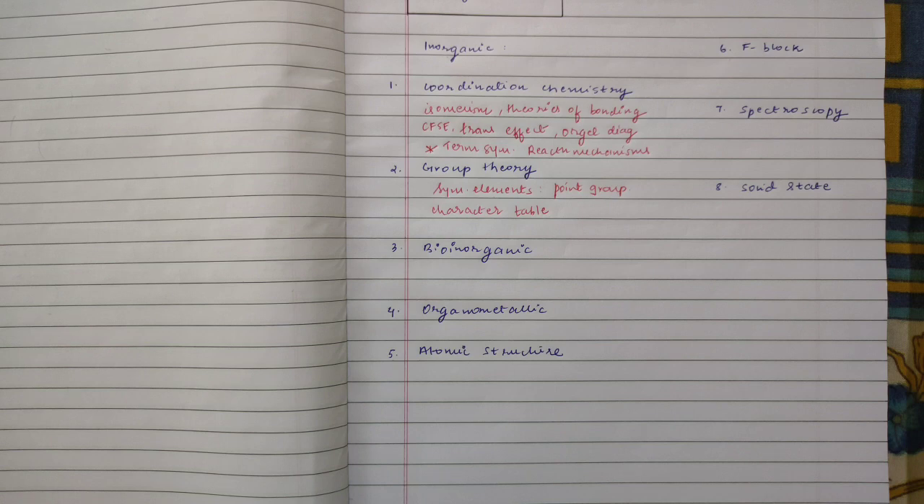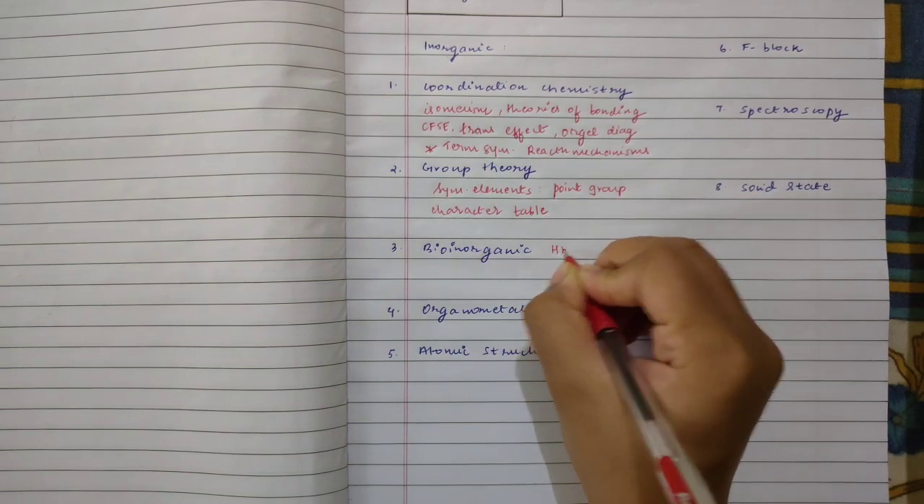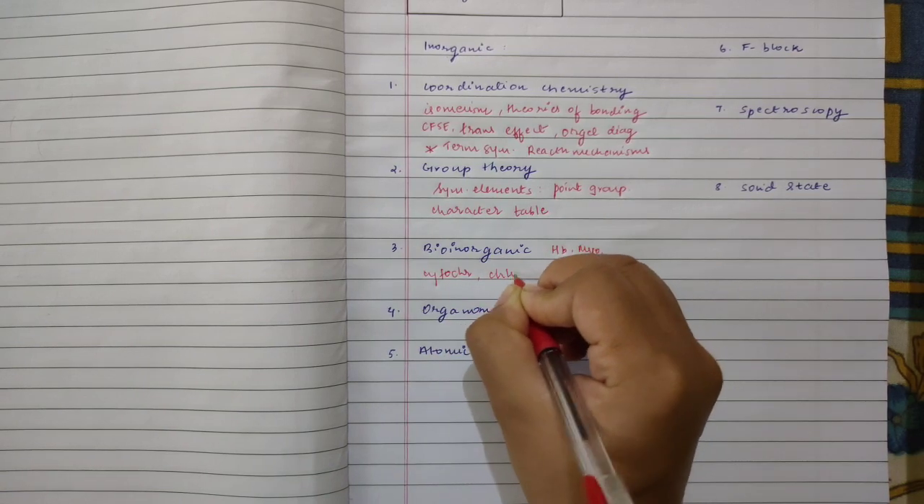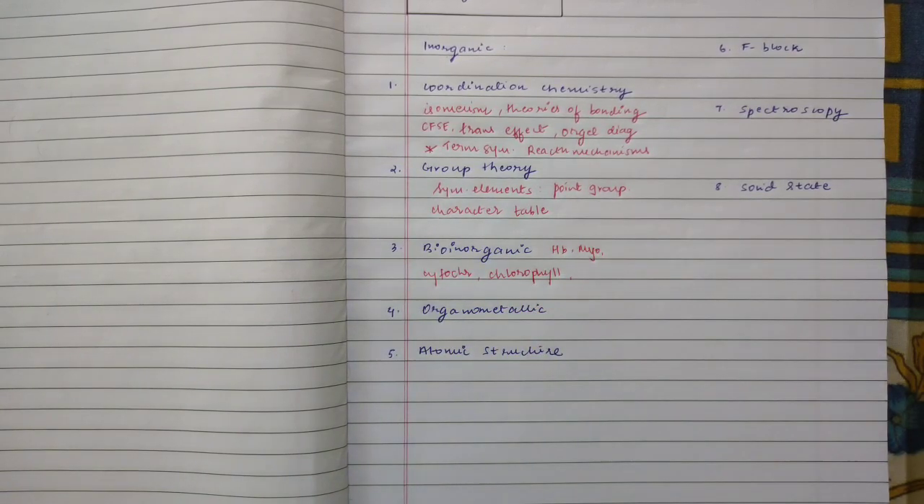Next, coming to bio-inorganic chemistry, which I believe is a crucial topic. You can select different biomolecules present in living systems — starting with hemoglobin, then myoglobin, different enzymes, cytochromes, chlorophyll, zinc enzymes, copper enzymes, ascorbic acid oxidase, carboxypeptidase, and carbonic anhydrase. I would always advise you to study bio-inorganic using the table method. Make a table — put the name of the biomolecule, put the function, put the metal present, put the structure, find if there is something specific about the structure.